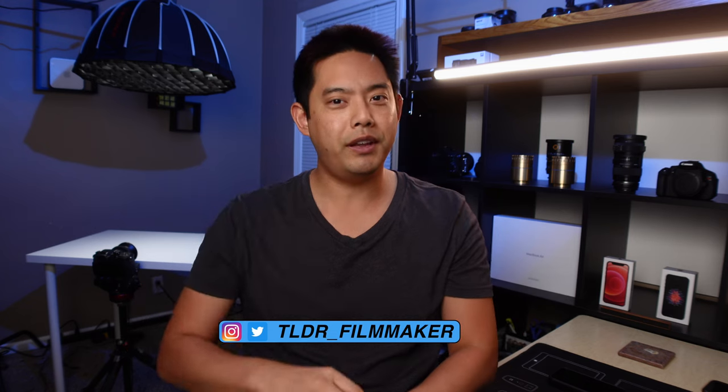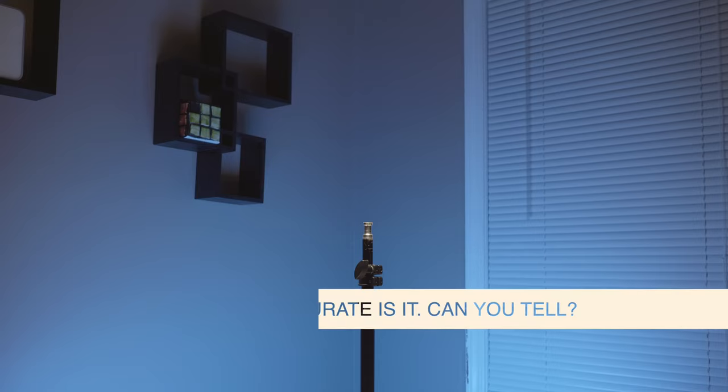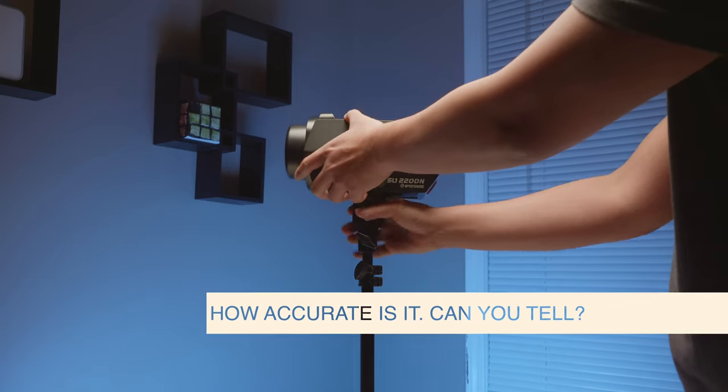Welcome back everybody to Long Didn't Read Filmmaker, where I try to condense all the main info you need to know in a small video so you can get on your way. So the first question is: how accurate is this really?